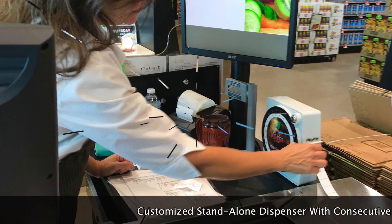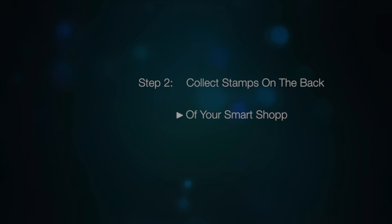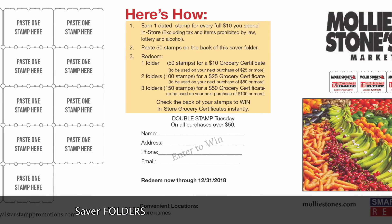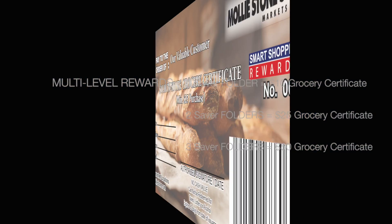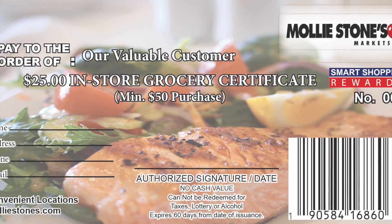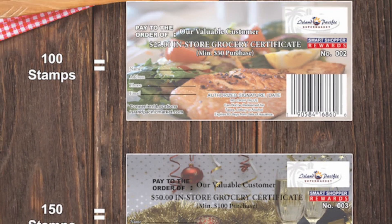Unlike points that never expire, these stamps do, reducing your financial exposure. Customers place stamps in their free barcoded saver folders. The artwork caters to your store's demographics and languages. Earn multi-level rewards with in-store barcoded grocery certificates — no third-party redemption. Certificates require a minimum purchase when used, driving higher margin sales, and expire 60 days from issuance.